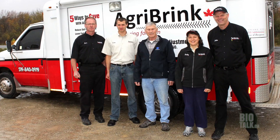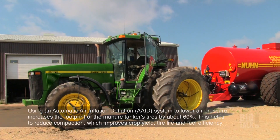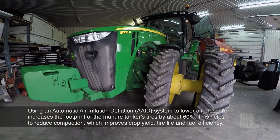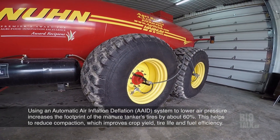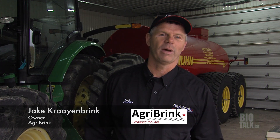In this 50th Game Changer video, we head to Jake Cranbrink's farm in Moorfield, Ontario. Jake's company, Agribrink, has developed the next evolution in air inflation deflation systems for farm machinery. We're standing beside a tractor pulling a tanker that has an automatic air inflation deflation system. When we pull into the field, in 30 seconds we can deflate the tires, increasing the footprint by 60% and reducing compaction.